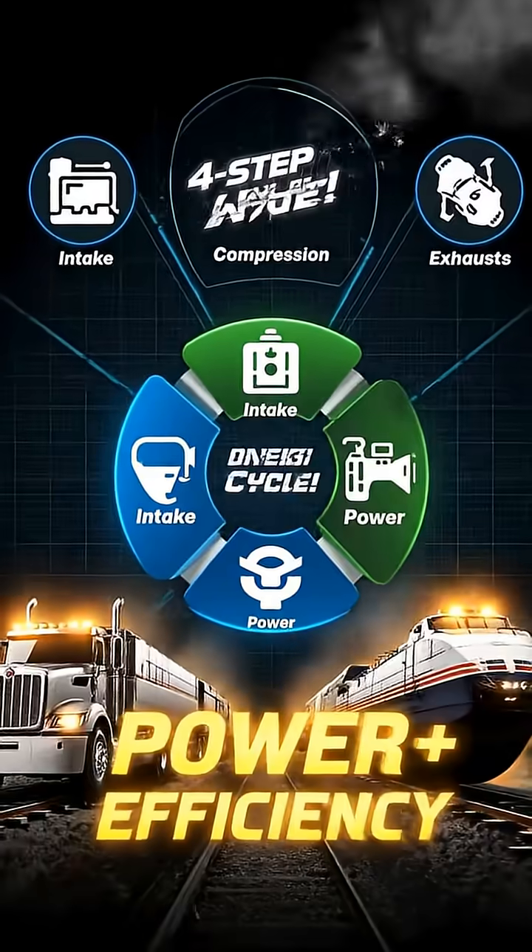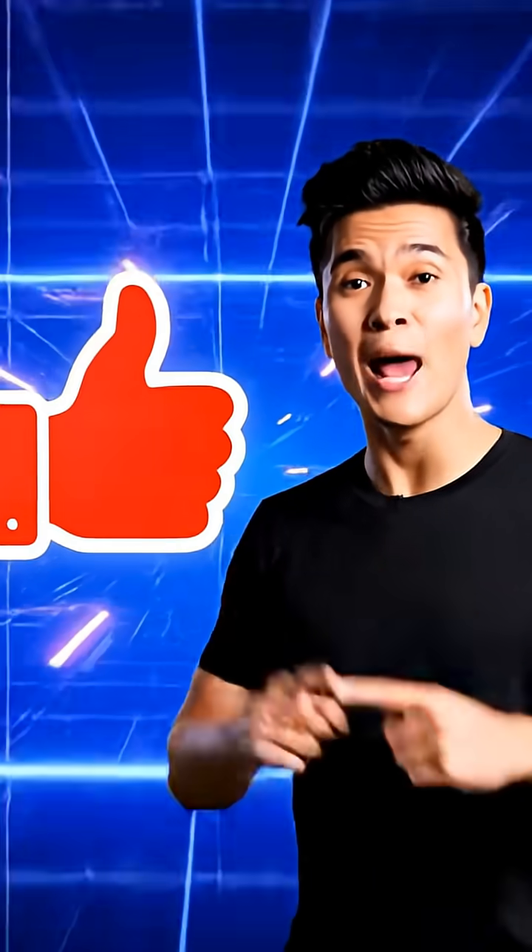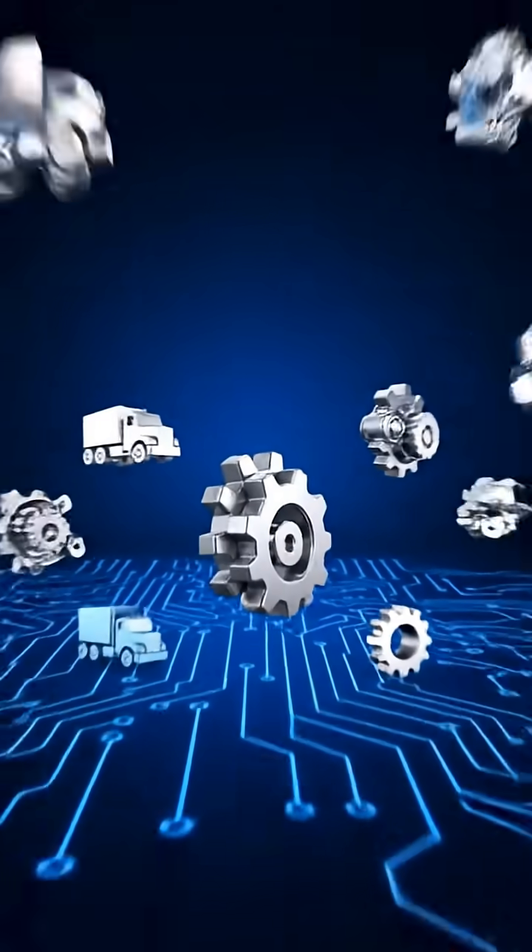If you found this cool, hit that like button and subscribe for more quick tech breakdowns.